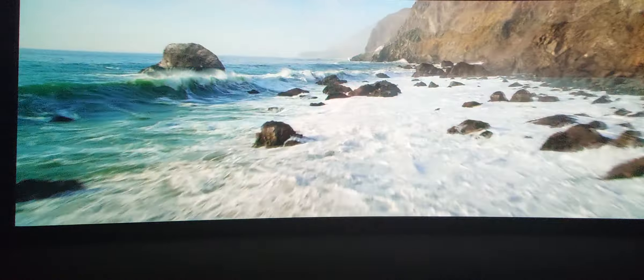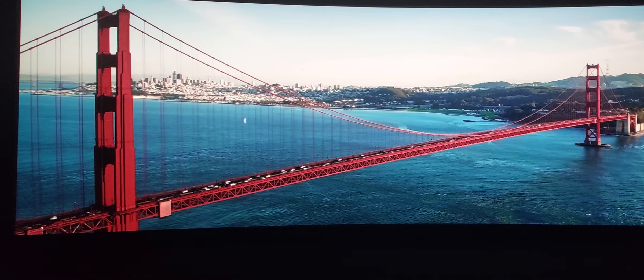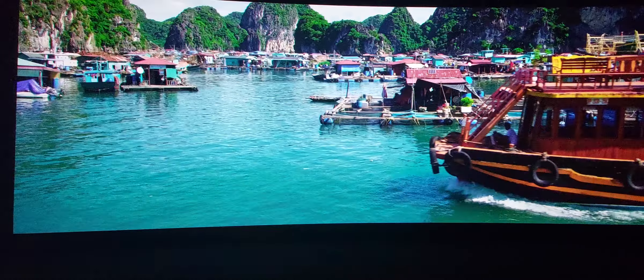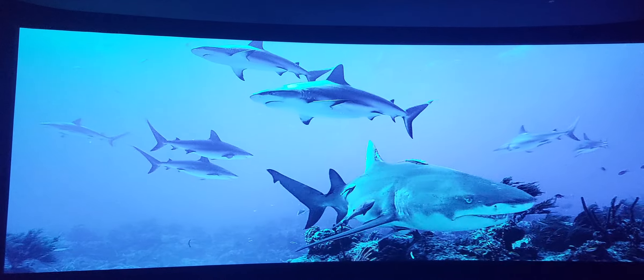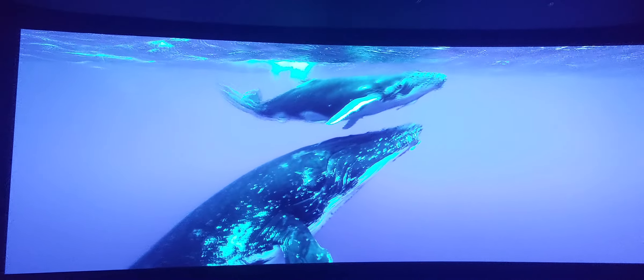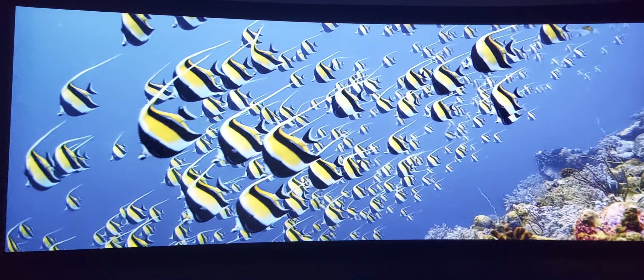And if water is your thing, you'll be in good company — not only with the folks who live along the coasts and waterways, but also with the fish and creatures that live under the sea. Oh, and if you're wondering about the schools, just ask the fish.